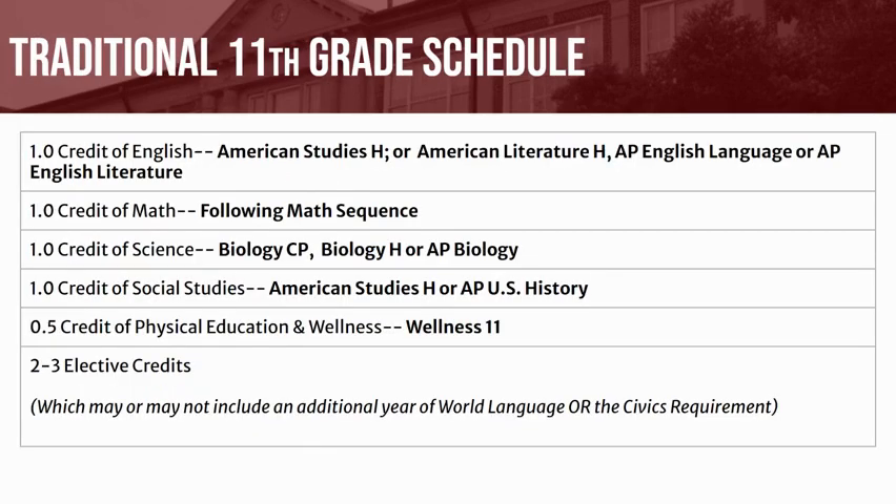Here is a traditional 11th grade schedule. You will take one credit of English — either American Studies, American Literature, AP English Language, or AP English Literature — one credit of math following the math sequence you are currently enrolled in, one credit of science (either Biology College Prep, Biology Honors, or AP Biology), one credit of United States History (either American Studies or AP U.S. History), a half credit of Health Education and Wellness, and then two to three elective credits, which may or may not include an additional year of world language or the civics requirement of either Government and Law or AP Government and Politics.